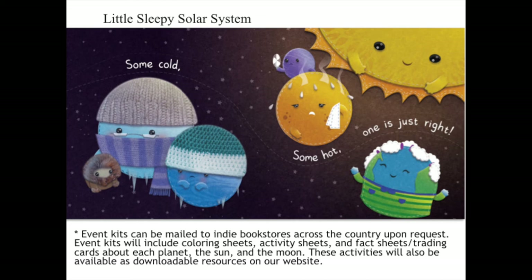Event kits can be mailed to indie bookstores across the country upon request. Event kits for Little Sleepy Solar System will include coloring sheets, activity sheets, and fact sheets — or maybe trading cards — about each planet, the sun, and the moon. These activities will also be available as downloadable resources on our website, BlueManateePress.com. And I'd like to take a quick second to point out how cute are those cold little planets with their scarves and coats — I just really love it. Digital copies of Little Sleepy Solar System are available in the gallery room, so make sure you check it out.